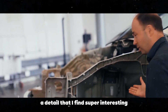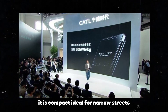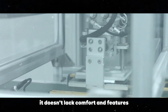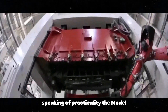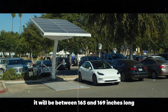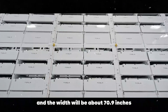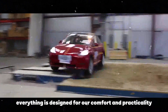A detail I find super interesting is how the Model 2 was designed to be an urban car. It is compact, ideal for narrow streets and tight parking spots in big cities — Tesla really thought of everything to make our daily lives easier. The Model 2 will be smaller in dimensions than the Model Y, making maneuverability and parking even easier. It will be between 165 and 169 inches long, which is perfect for tight spots, and the width will be about 70.9 inches, ideal for navigating narrow streets without any problems.